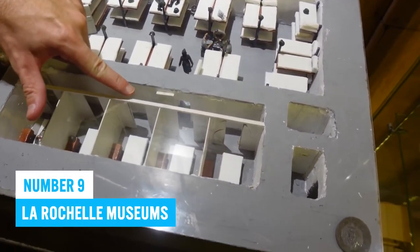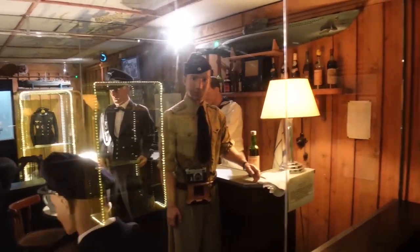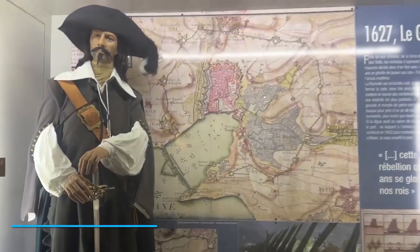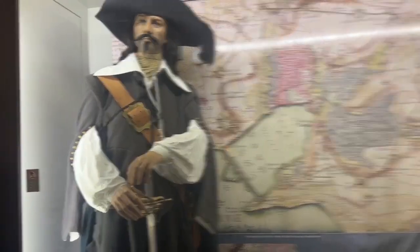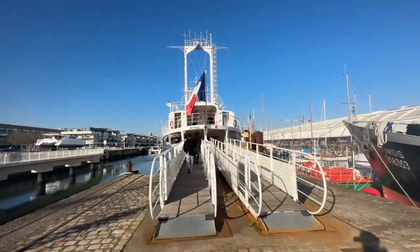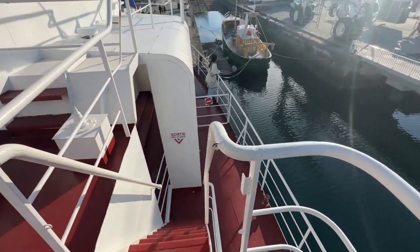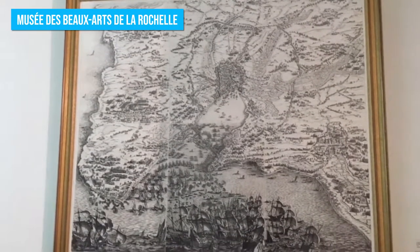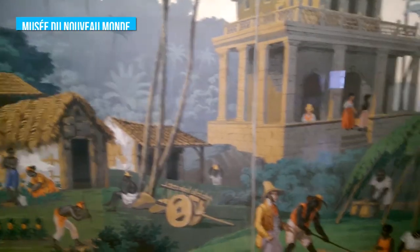Number 8: La Rochelle Museums. If you enjoy visiting museums to discover the history of a city, you will not be disappointed in La Rochelle. Some to consider are the Maritime Museum, where you can discover La Rochelle's maritime history and visit several ships including a sailboat, trawlers, and a tugboat. There's also the Natural History Museum, which presents nearly 10,000 objects, and the Museum of Fine Arts with its collection of European paintings from the 15th to the 20th century.